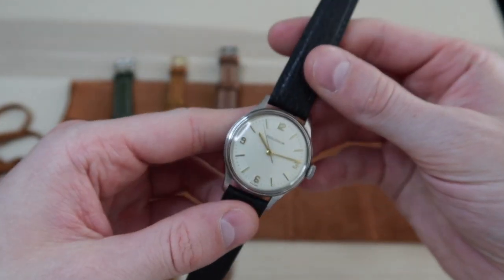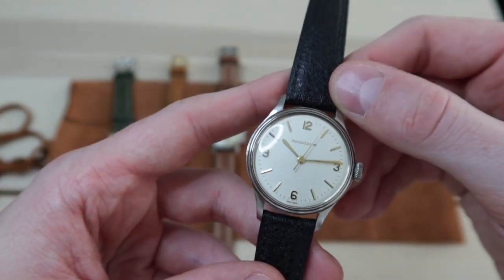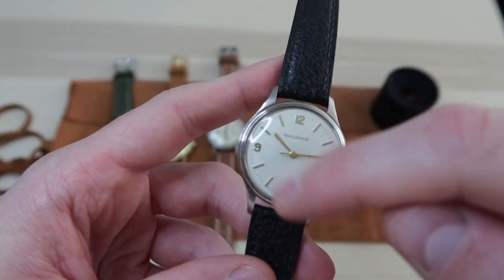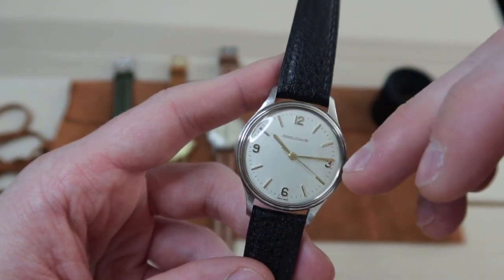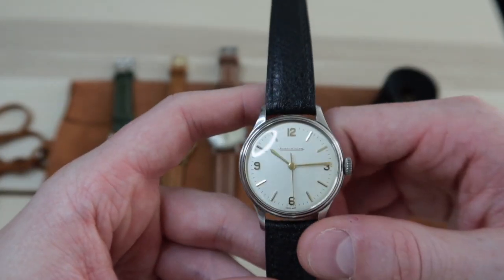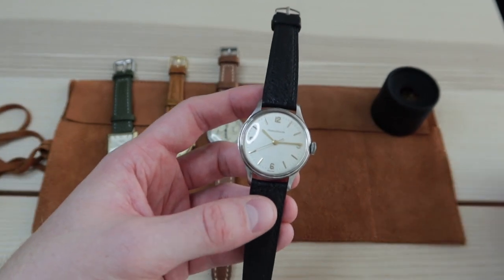If you look at the dial of the watch, you'll see this white cream dial that's in really great condition. If you take a loupe to it, it really doesn't look like there has been any patina, or very little patina to the dial. If you look at the hour markers — gold applied hour markers at 12, 3, 6, and 9 — you can actually see some little dirt specks in the center of the round 6 or between the 1 and the 2, which makes me think that maybe this watch has been cleaned, but I would not say that it's been refinished.